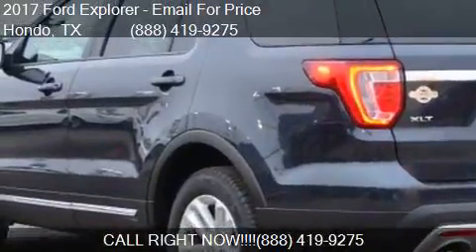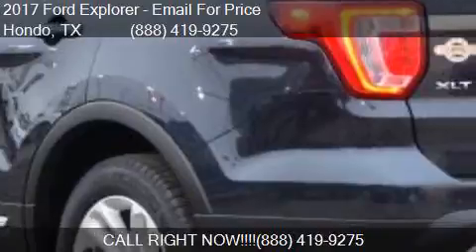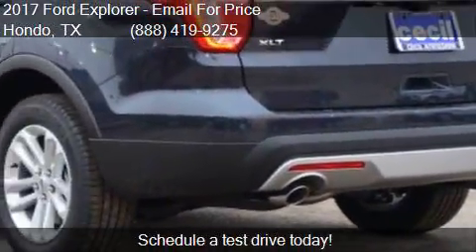Find us at 109 19th Street in Hondo, Texas on our website or check us out on carsforsale.com.